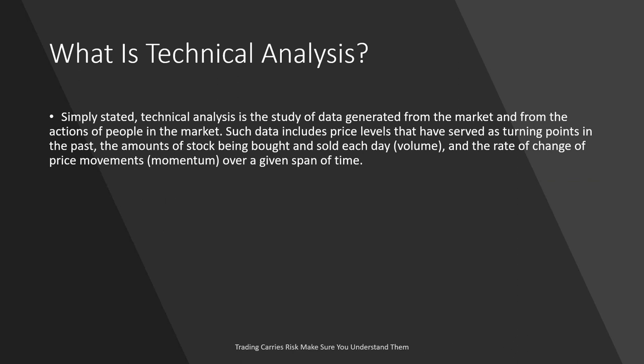Technical analysis is a study of data generated from the market — from the action of people in the market. Such data includes price levels that have served as turning points in the past, what we call swing lows and swing highs, or support and resistance levels. The amounts of stock or assets being bought and sold each day is called volume. Imagine if you knew a price level that was important to traders — say for the Euro/US dollar, 1.17775 was a very important level — and you saw price approaching it and saw lots of contracts being exchanged, lots of people buying into the marketplace. Does that tell you you're pretty safe buying that asset at that level?